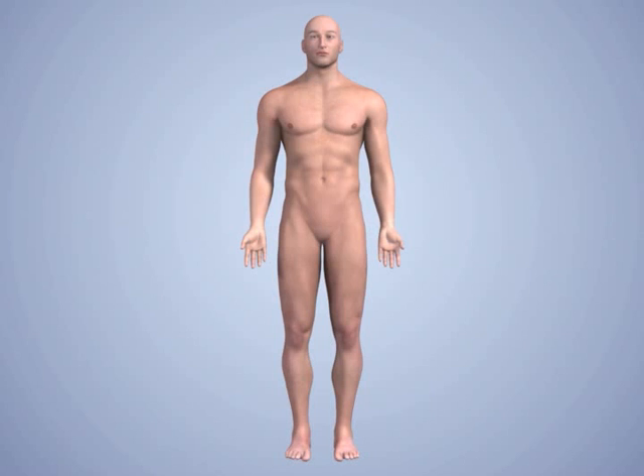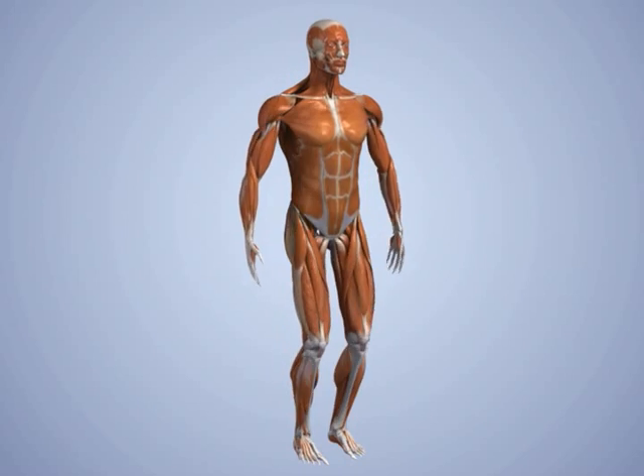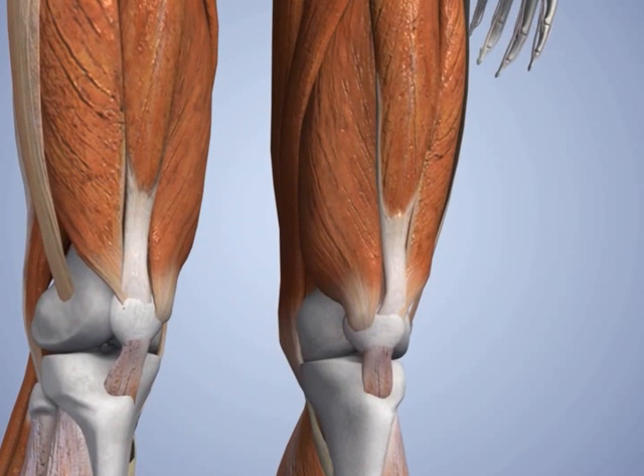There are 206 bones, 360 joints, and over 639 muscles in the human body. During any kind of human motion, the body needs to synchronize its movements in order to allow for proper execution of an activity or to prevent injury.